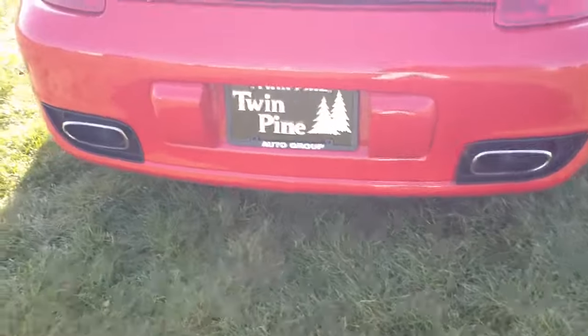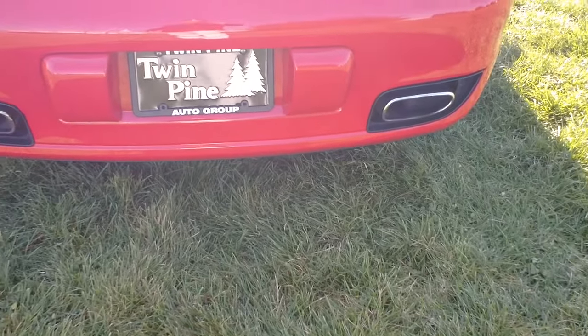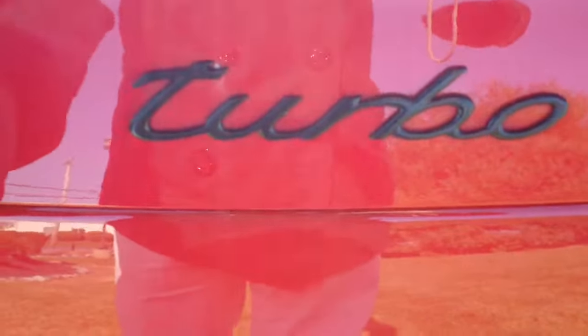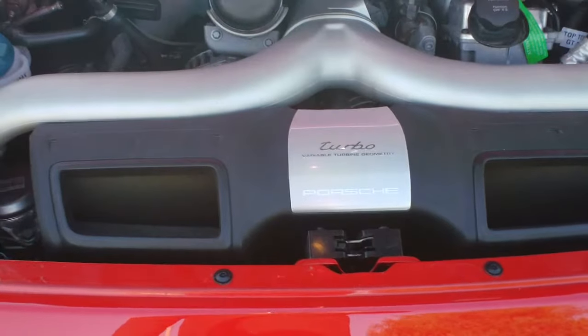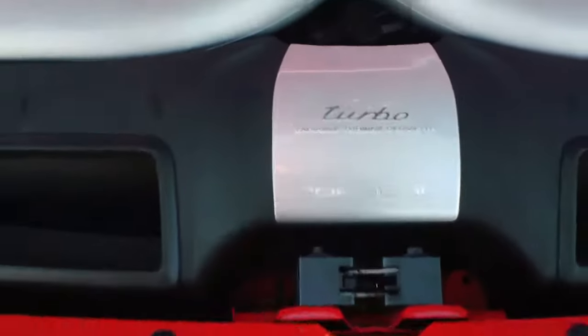It's a dual-outlet exhaust right there — stainless steel, they're never going to rust. Then you open this up and it's a common theme you'll see throughout the car — they want you to remember what you're driving. It's a 3.6-liter flat-6 motor, and it's a twin turbo.